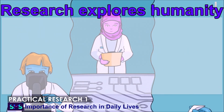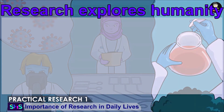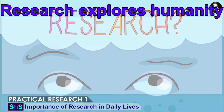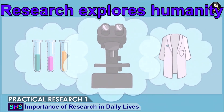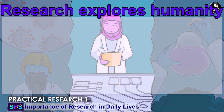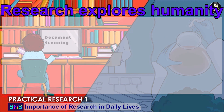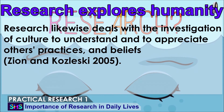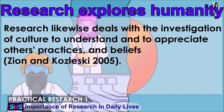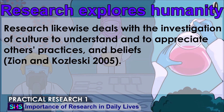Research explores humanity. Alam mo ba na ang mga taga-Bataan ay nakabuo ng natatanging intonasyon at mga salita sa Tagalog? Alam mo ba na ang kantang 'Atin Cu Pung Singsing' ay tungkol sa kultura ng kapampangan? Alam mo ba na sa Zambales, ang mga Aita ay may nakaugalian na paniniwala sa pangangalaga ng ina at sanggol batay sa kanilang tradisyon at pananampalataya na dumaan sa mga henerasyon? Research likewise deals with the investigation of culture to understand and to appreciate others' practices and beliefs. Ang paraan ng pag-unawa natin sa iba ay resulta ng mahabang pag-aaral ng iba't ibang individual upang magbigay sa atin ng mga paliwanag tungkol sa grupo o indibidwal na kultura. Dahil dito, maaari na nating iugnay, unawain, at igalang ang iba.